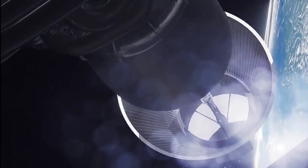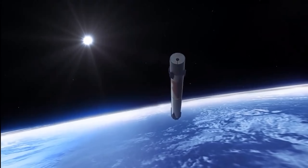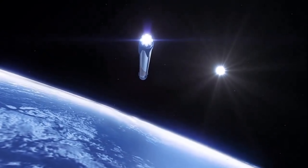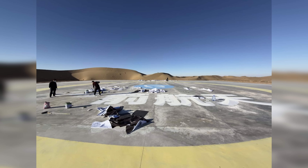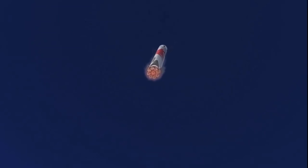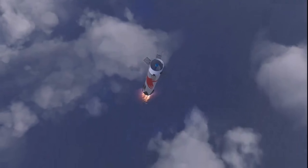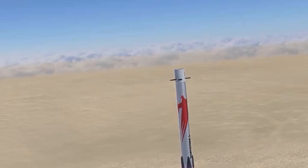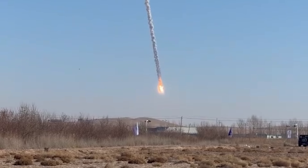Meanwhile, right after stage separation at T+134 seconds, the first stage flipped around to begin its return sequence, targeting a landing pad in Minchin County, administered by the city of Wu Wei in Gansu Province. Just before re-entering the atmosphere, it executed a roughly 46-second burn to shield the stage from intense re-entry heating and set up a controlled descent. Nearly a minute later, the landing burn initiated, but an anomaly followed soon after, causing the booster to undergo a partial, rapid, unscheduled disassembly.